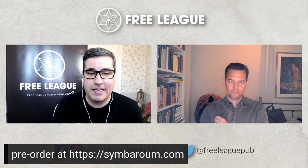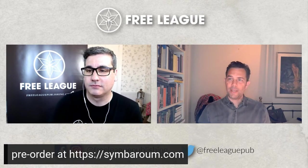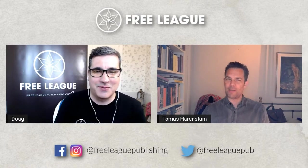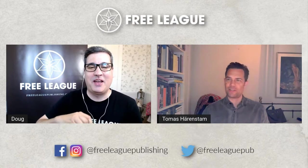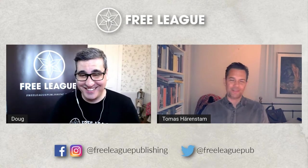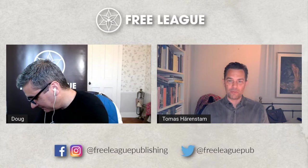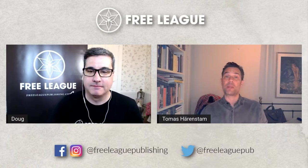Thomas, how is the Symbaroum pre-order going and how long will it be open? It's doing well. You probably just need to type symbaroum.com — you don't need all those backslashes. The pre-order is going and the adventure collection is a big one, featuring a lot of older Symbaroum material that had been out of print for some time. If you've been clamoring for those lost tomes from the early days of Symbaroum, now you can get them through this adventure collection.